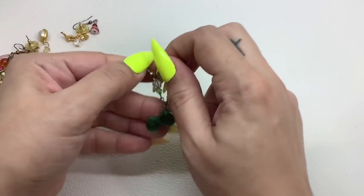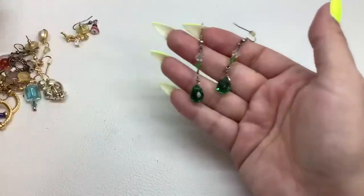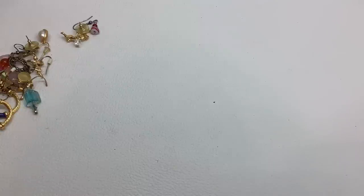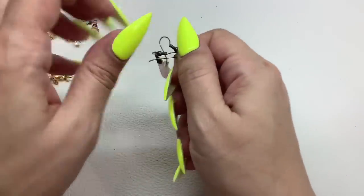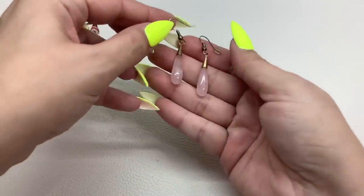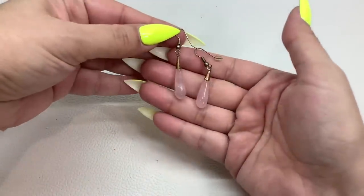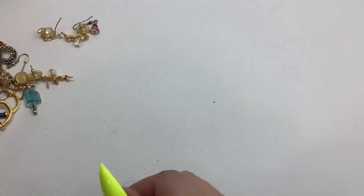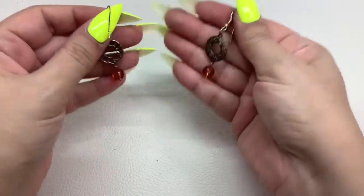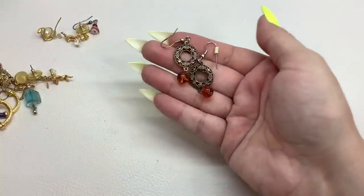These are green and clear glass with a dangle to them — really pretty — $3. We have these that might be rose quartz — yes, rose quartz — really pretty drop earrings, we'll do those for $4. And we have these that are gold tone with some filigree work and some amber colored glass beads — very pretty — $3.